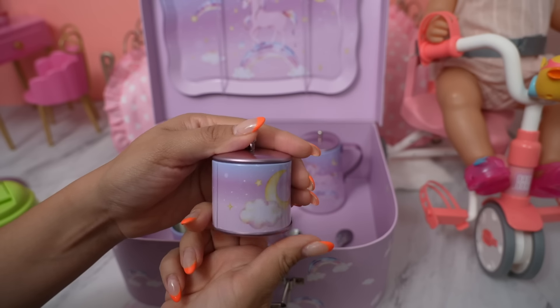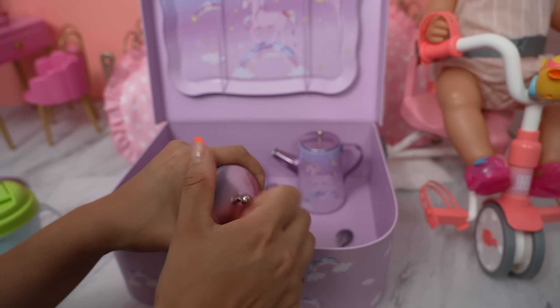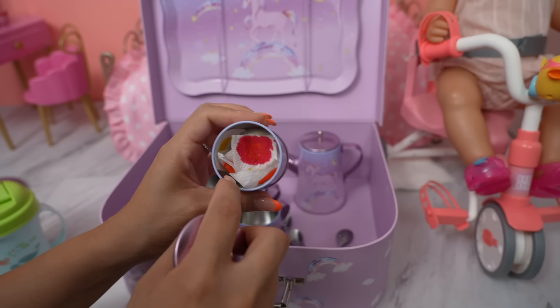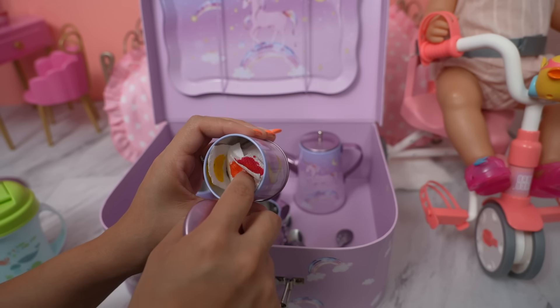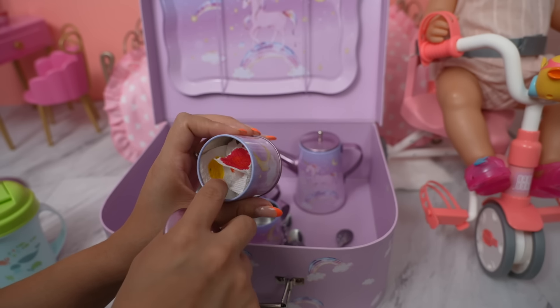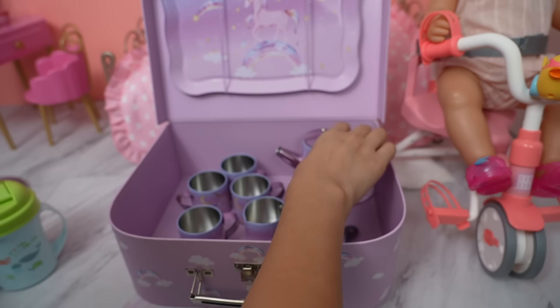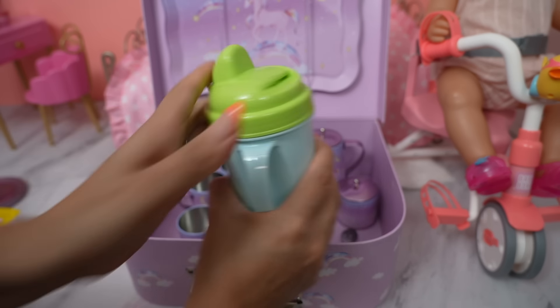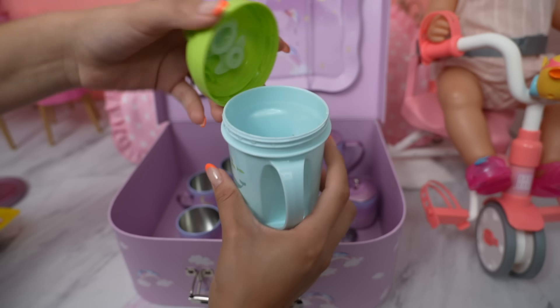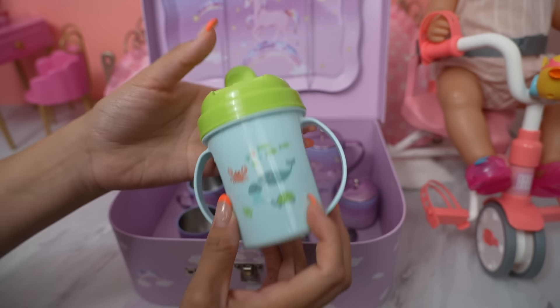Another teacup, and in here is where I keep the drink flavoring. There are all kinds of different flavors: we have blueberry, orange, lemonade, raspberry, and fruit punch — so we can make a yummy drink for Carly. In here I just have water. I keep the water in the sippy cup so it doesn't spill.